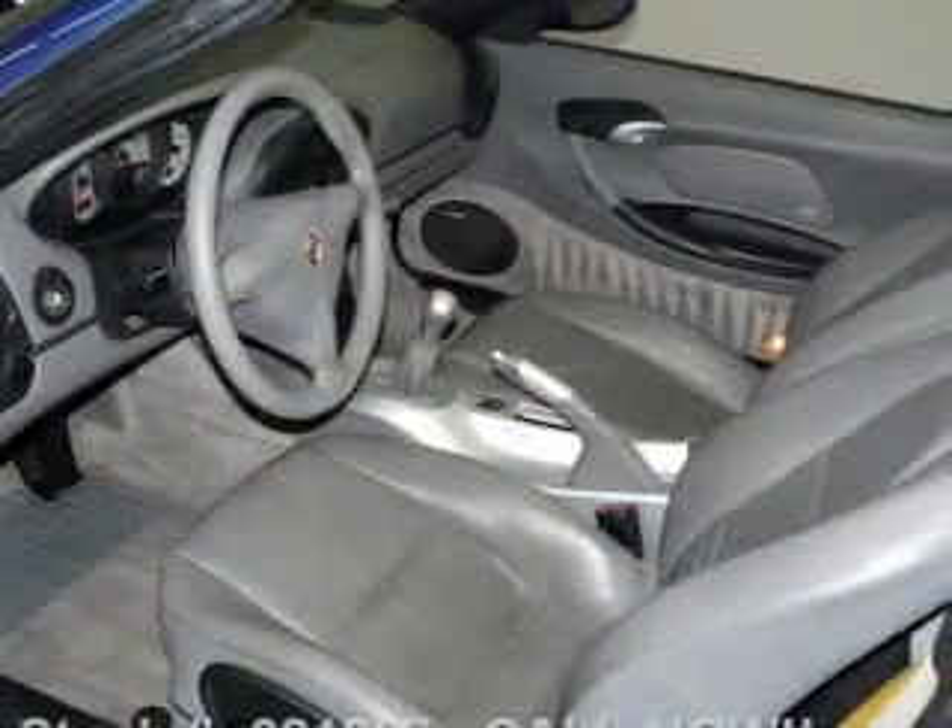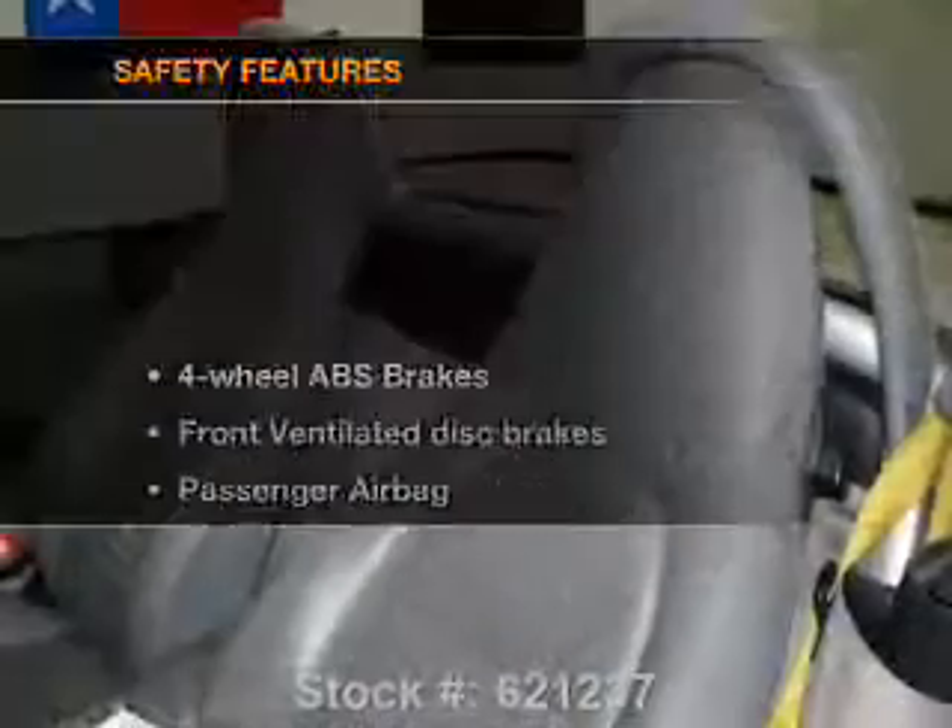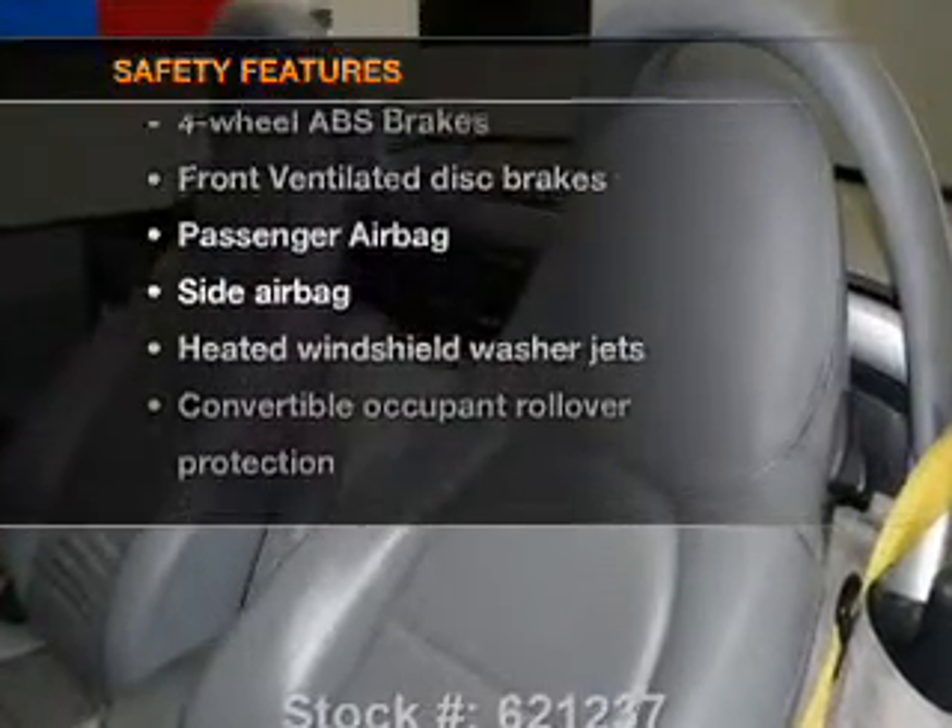An AM-FM stereo, power mirrors, and power steering. And for your peace of mind, the following safety equipment is included.